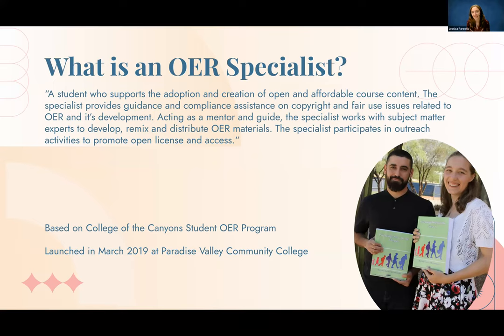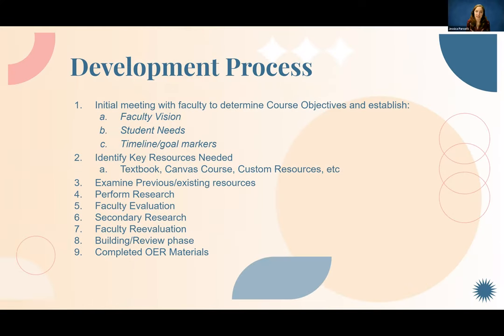Our course design development process falls into really four different phases. First, we meet with the faculty and identify the key resources they have. We determine if there's a need to transition an entire course or textbook, or if we just want to start supplementing. After that, we begin exploratory research — we find what exists, what we can remix, and what we'll need to build ourselves. We then present resources to the faculty member, do evaluation, go back for more research, and then move into the development process using Pressbooks or Canvas, our LMS system.